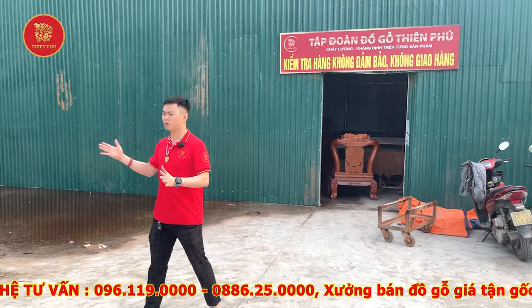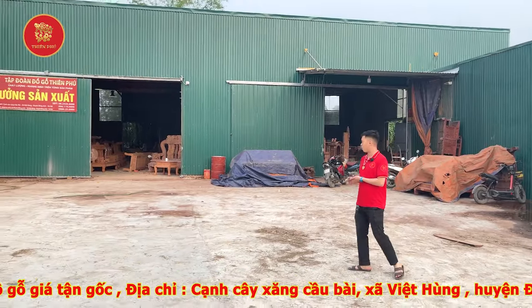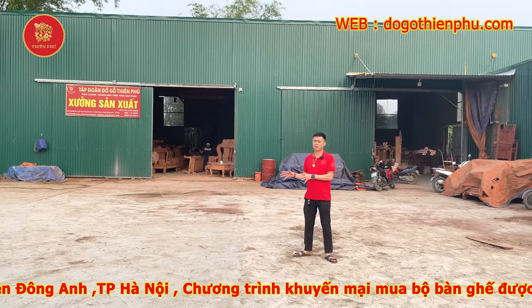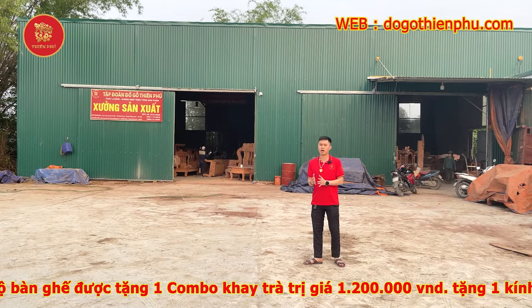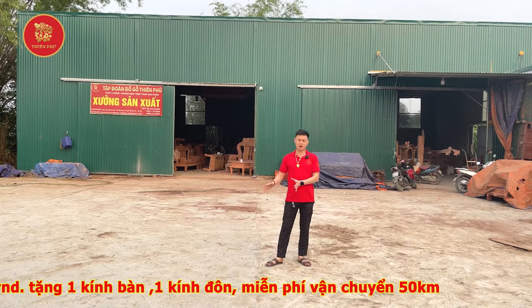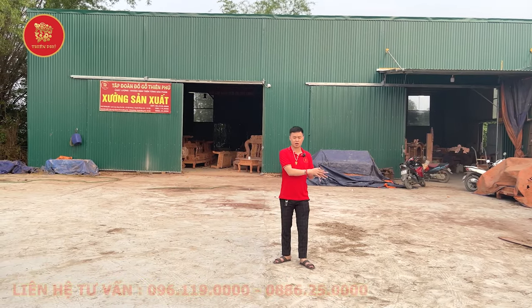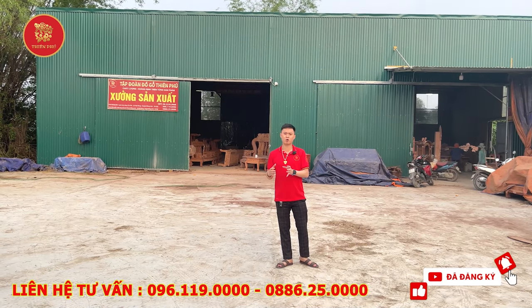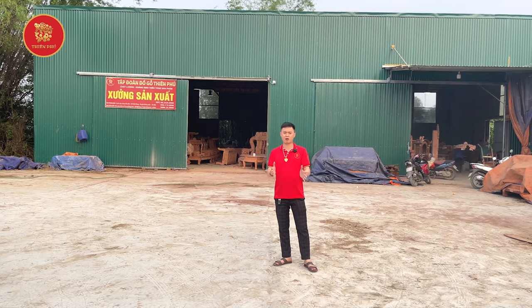Em đã giới thiệu cho các bác xong hết rồi. Các bác thấy cơ sở 3 nhà em có gì cần cải tiến, cần làm tốt hơn thì các bác hãy comment ở phía dưới để nhà em có thể điều chỉnh, làm ra sản phẩm tốt hơn, đẹp hơn. Muốn xem bất cứ video về đồ gỗ và kiến thức đồ gỗ hay cái gì chưa hiểu về sản phẩm, thì các bác hãy cứ comment phía dưới, em sẽ làm video để phục vụ tất cả các bác, để các bác có thể thành một nhà tiêu dùng thông thái hoặc là một chuyên gia đồ gỗ. Em Biên xin chào các bác và hẹn gặp lại ở video lần sau!